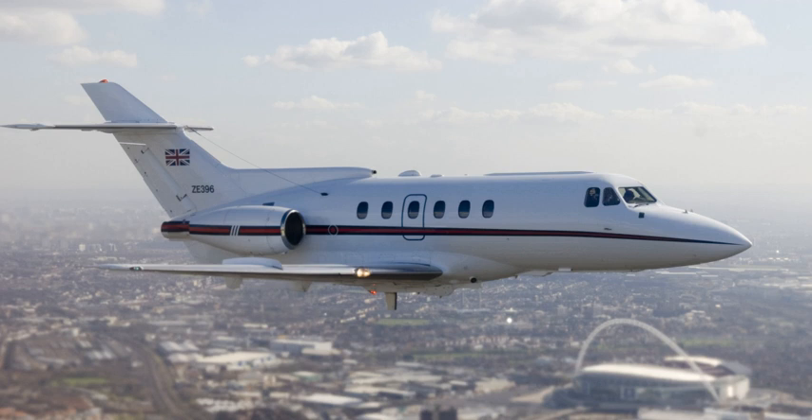C-29A: United States military designation for a derivative of the BAe 125-800 designed to replace the Lockheed C-140A, used by the Air Force to accomplish the Combat Flight Inspection and Navigation Mission at US airbases around the world; participated in Operation Desert Shield and Operation Desert Storm during the First Gulf War. U-125: BAe 125-800 based flight inspection aircraft for Japan, similar to C-29A. U-125A: Hawker 800 based search and rescue aircraft for Japan, equipped with the APS-134LW radar system.